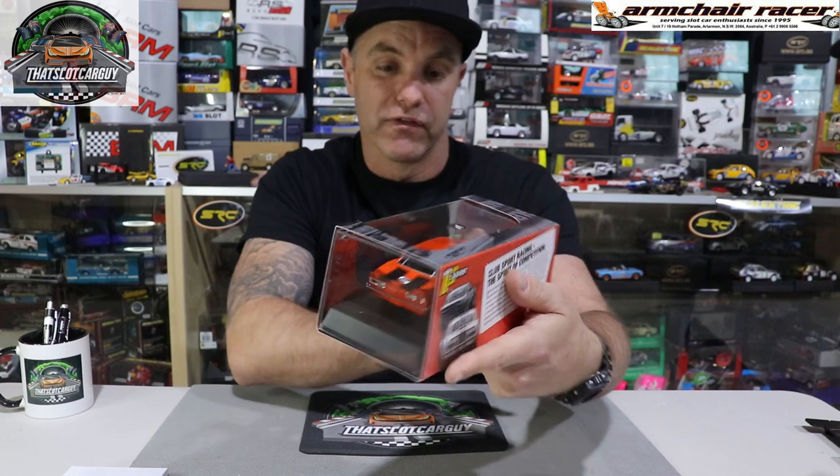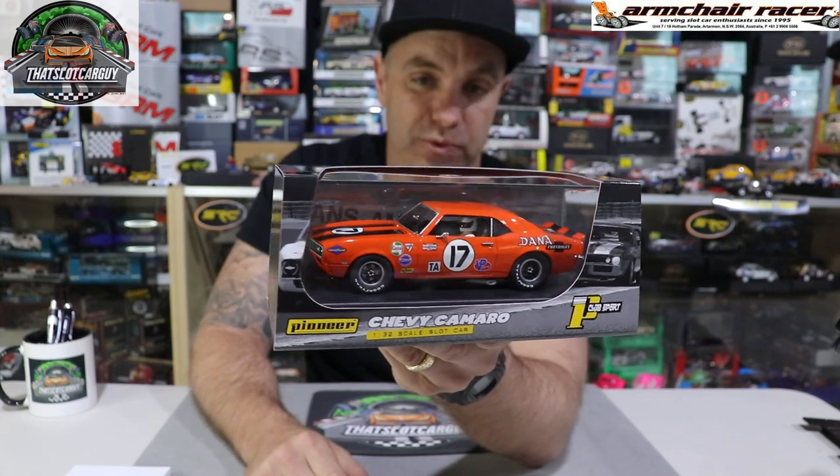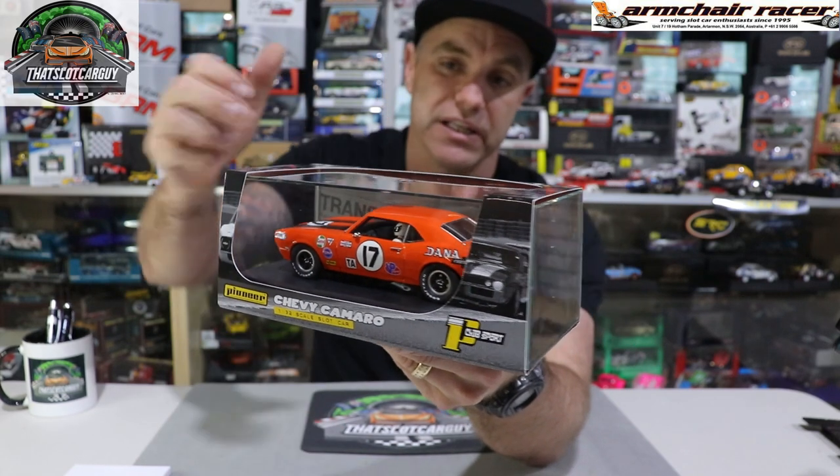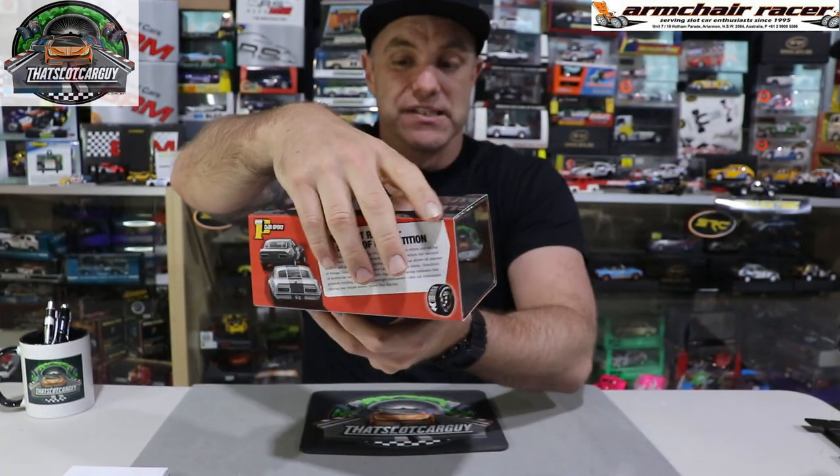Next up is probably one of my favorite brands. I have one of their cars that every time I want to go for a quick fly around my track, that's the car I pick up most. This is another one of their cars — Pioneer. I absolutely love them, I love their box art, and I love their sleeves — they are incredible. This is the Chevy Camaro in beautiful orange. It looks incredible. You Americans will love the American muscle cars and I really do love Pioneer. I cannot wait to review this and see how it goes around my track.